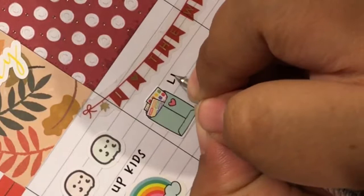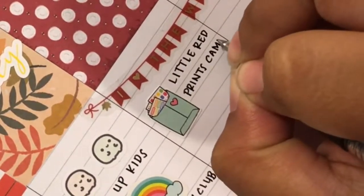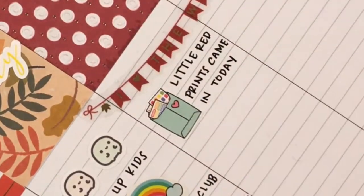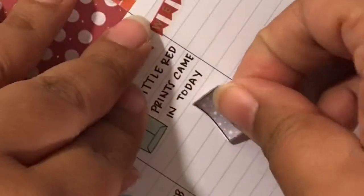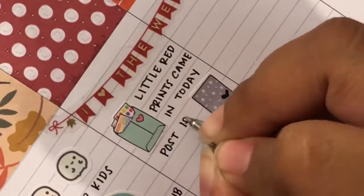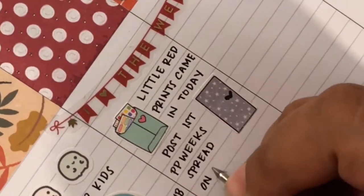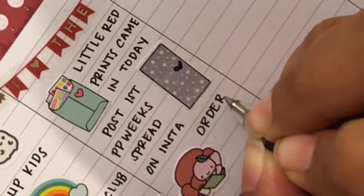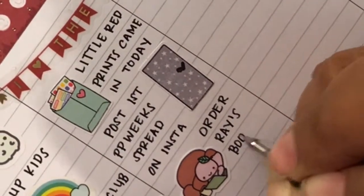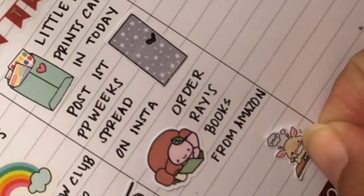On Saturday I got happy mail from Little Red Prince — if you want to see it, it's in my Instagram feed and I'll probably also be putting it in an upcoming YouTube video. I posted my first impression weeks on Instagram — it's on my feed right now. I used a Hobonichi sticker and covered up the year with a black card. Underneath that I put an Ohana Story sticker to mark that I had ordered books from Amazon for Raymond.